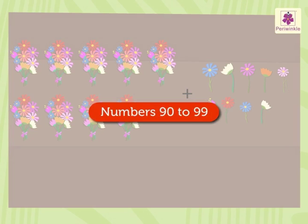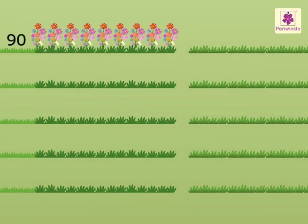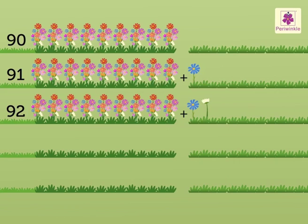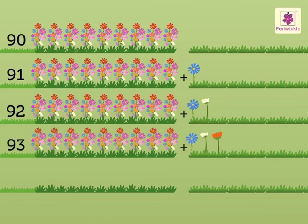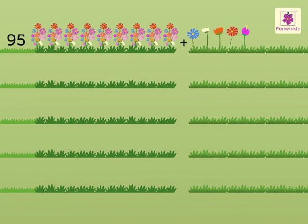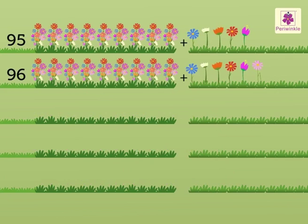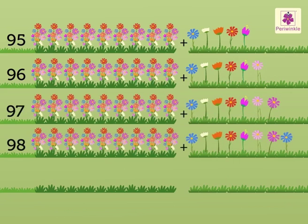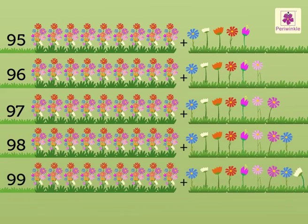Ninety-one. Ninety-two. Ninety-three. Ninety-four. Ninety-five. Ninety-six. Ninety-seven. Ninety-eight. Ninety-nine.